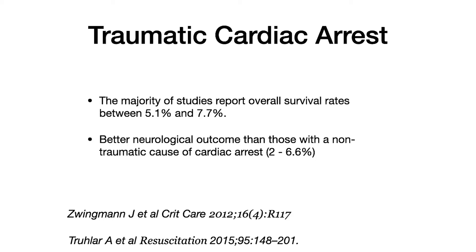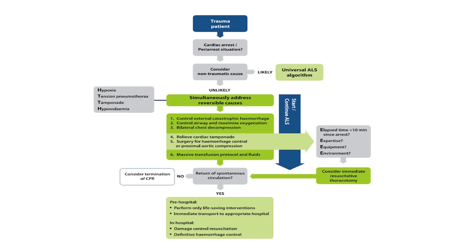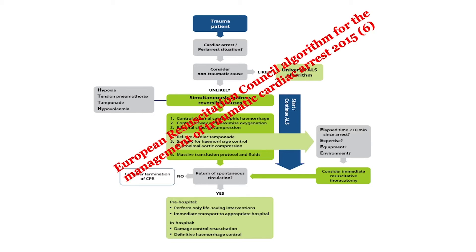However, for those that do survive from their traumatic cardiac arrest, the neurological outcome performance is better than the all-cause medical cardiac arrest. In terms of the management of traumatic cardiac arrest, there are a number of treatment algorithms available in the literature. This is from the European Resuscitation Council — it's quite complex, with lots of things to consider.